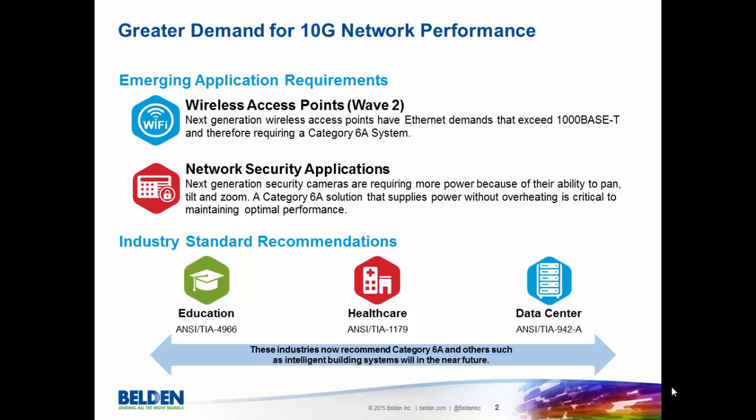Also, industry standard recommendations are increasing. Education, healthcare, and data centers all currently recommend Category 6A for future installations. And we expect this trend to continue with more standards such as intelligent building systems.